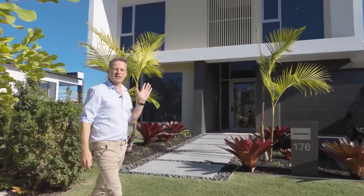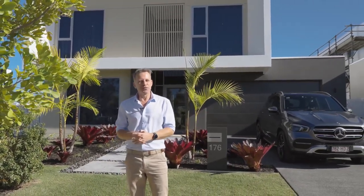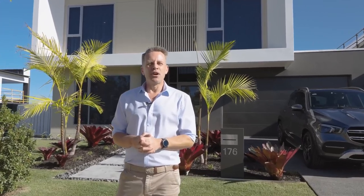Starting at the front, you'll see that this is a very contemporary home. Architecturally designed, its bold facade is accentuated with beautiful landscaping and textural details, giving it perfect street appeal. And inside, I've furnished the home in a modern style with some retro touches.